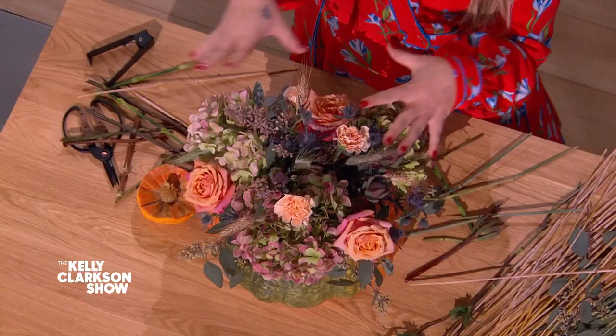Thank you so much, Theodore. I just like saying your name. Be sure to follow Theodore on Instagram for more great flower arranging and lifestyle tips. Thanks, everybody!